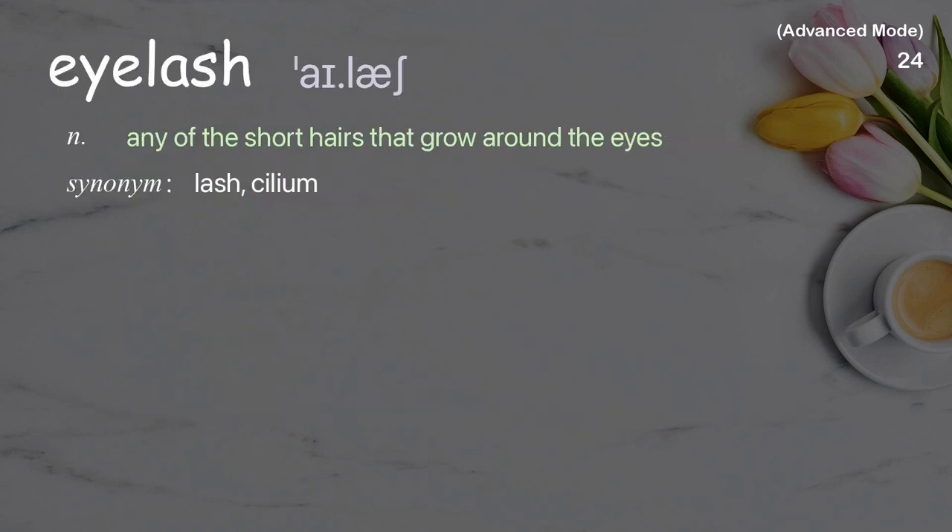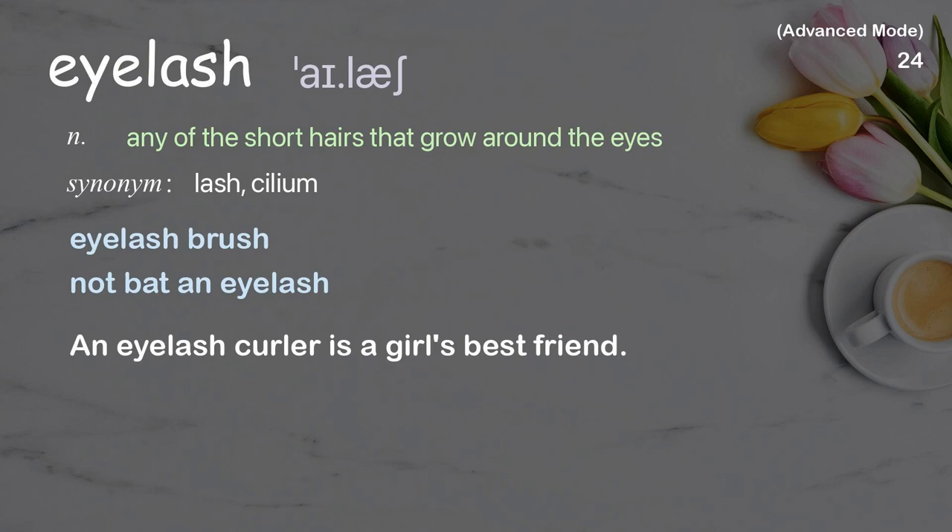Eyelash: any of the short hairs that grow around the eyes. Examples: eyelash brush. An eyelash curler is a girl's best friend.